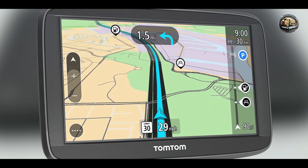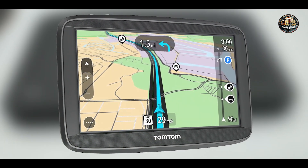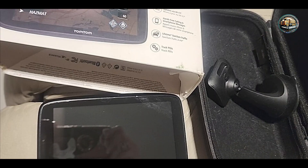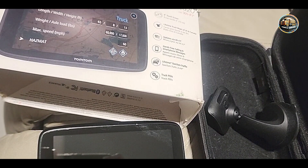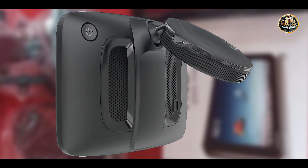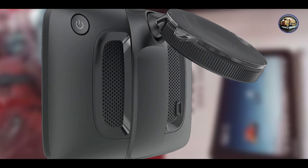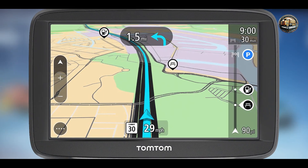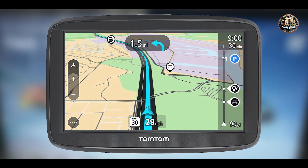Benefits and usage: This GPS system enhances your driving experience by providing accurate turn-by-turn directions and live traffic updates. The lane guidance feature reduces confusion at complex intersections, helping you navigate with confidence. The frequent map updates ensure that you're always on the right path, even in unfamiliar areas. Overall, the TomTom VIA 1625M is perfect for both daily commuting and long road trips.